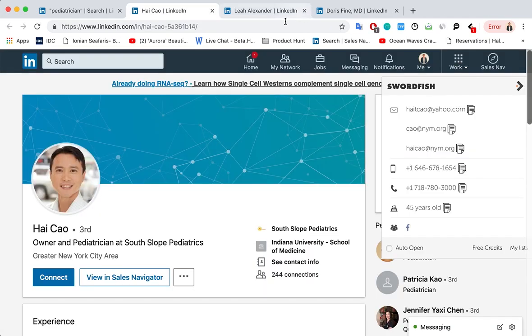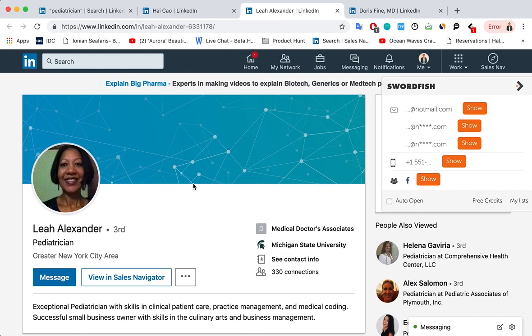Yep, that's him. And then same thing here for Lee Alexander, a pediatrician in New York City. We've got some emails for her, a cell phone, and a social profile.